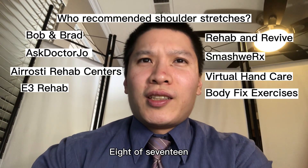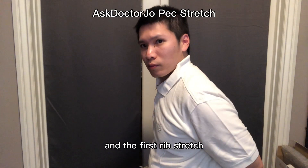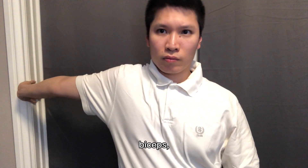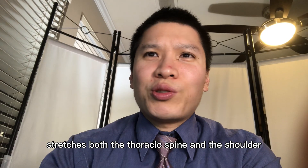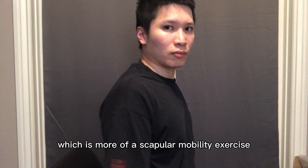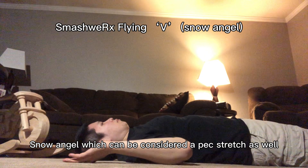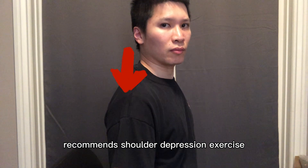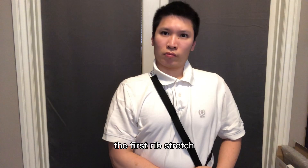Category two: shoulder stretches. Eight of the 17 channels recommended some form of shoulder exercise. Bob and Brad recommended pec stretches and the first rib stretch. Airrosti Rehab recommended a composite stretch that stretches the wrist flexor, biceps, and the pecs. ETH Rehab's half-kneeling thoracic windmill stretches both the thoracic spine and the shoulder. Rehab and Revive recommended shoulder clocks, which is more of a scapular mobility exercise. SMASH VRX recommends overhead triceps stretch, shoulder internal rotation stretch, and snow angel, which can be considered a pec stretch as well. Regular Hand Care recommends shoulder depression exercise, which is also a type of scapular exercise. Body Fix Exercise recommends also the first rib stretch.